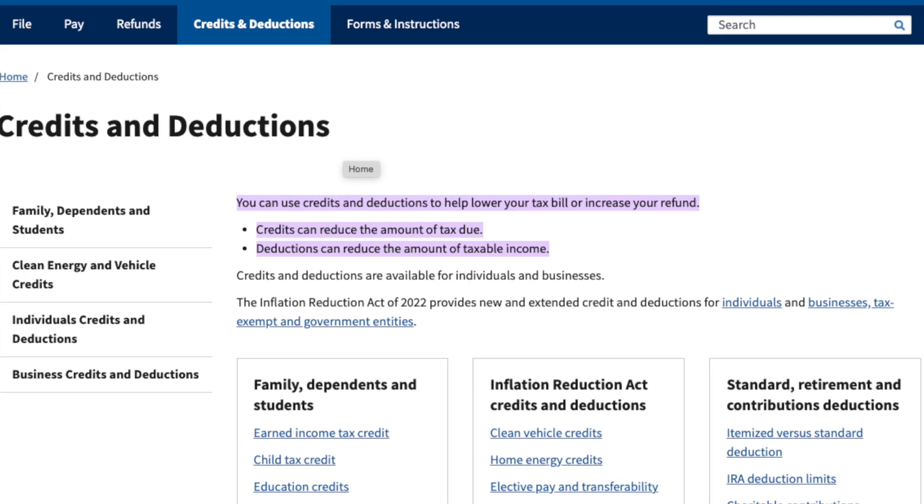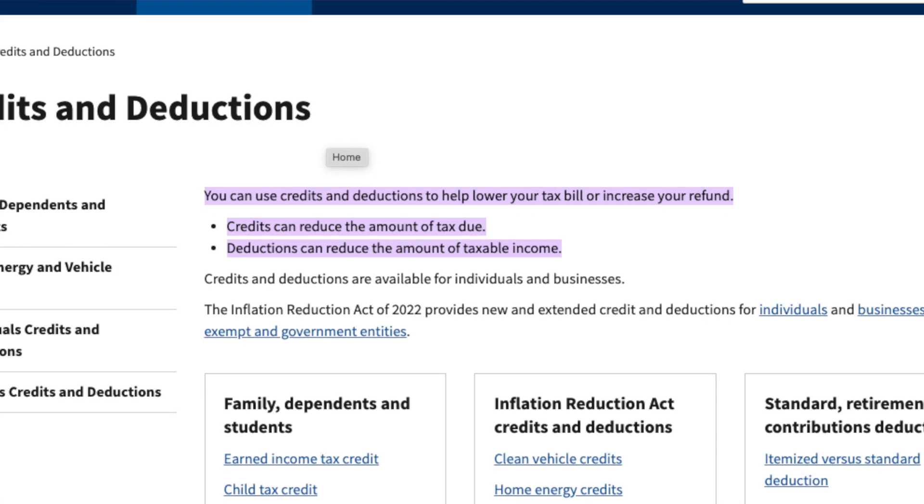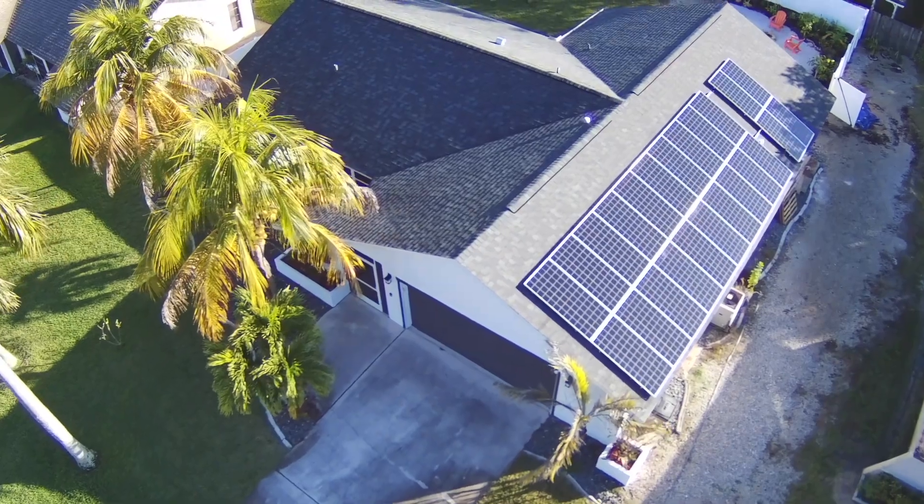Before jumping into the examples and the calculator, here are some quick facts to know about the credit. First, this is a tax credit, not a deduction. A tax credit is a dollar-for-dollar reduction in your taxes owed, while a deduction is an amount deducted from your taxable income. It's a non-refundable credit, which means you don't get any kind of immediate tax credit check when the solar is installed.